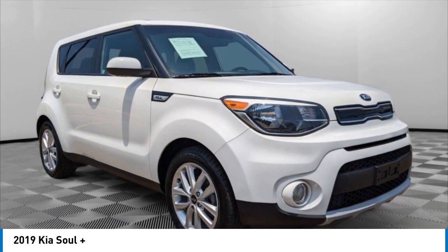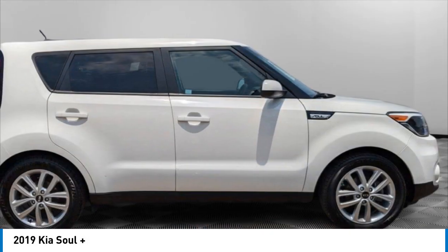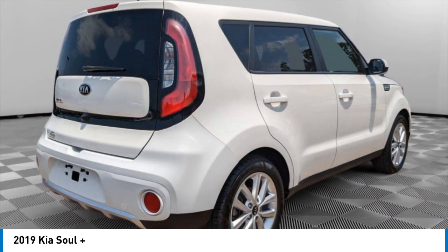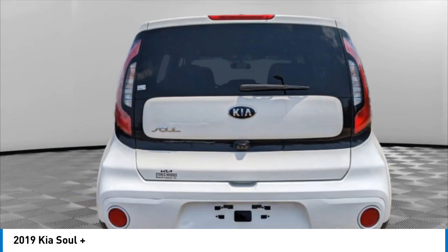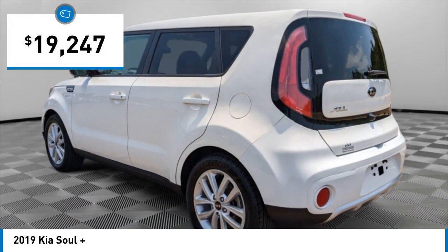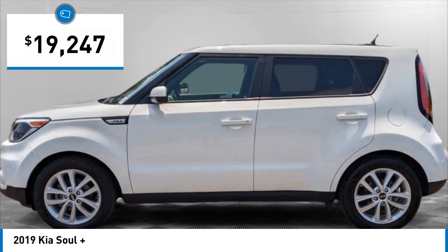We are pleased to show you the 2019 Soul. The Soul is quick and ready with its innovative, catchy style, a sharp, roomy, and well-fitted cabin, and a comprehensive list of safety and fun features, and is priced below $20,000.